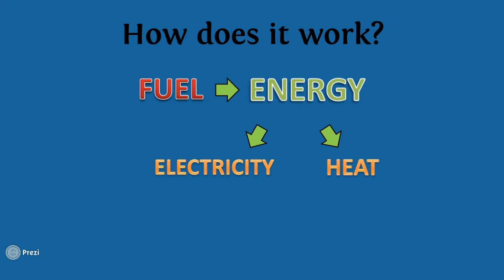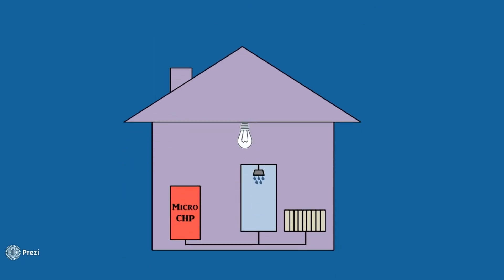A CHP has three basic components: a prime mover, which converts fuel into thermal and mechanical energy; a generator, which converts mechanical energy into electricity; and a heat recovery system, which collects the heat produced.